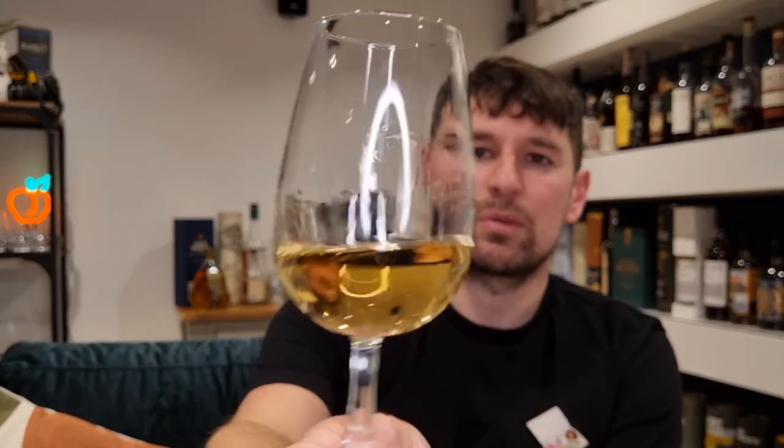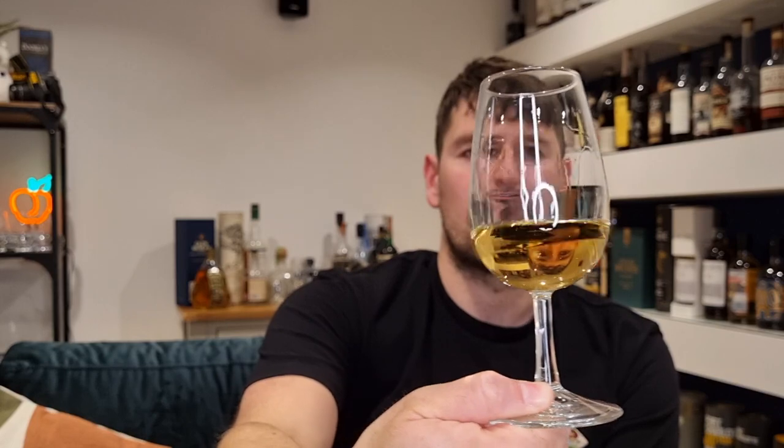Chill filtration removes that, which also removes some of the texture and, in my opinion, a lot of the flavour. Going back to the whisky — a nice light gold. You can already see, going back to what I was saying about chill filtration, you've got some nice slow legs going down the glass.